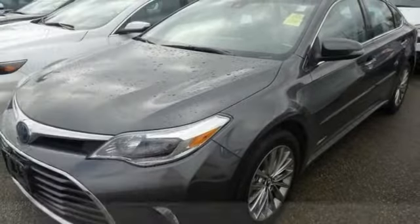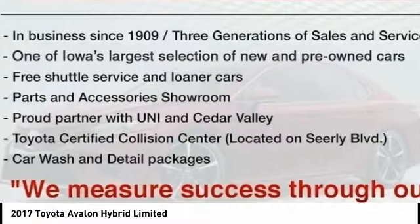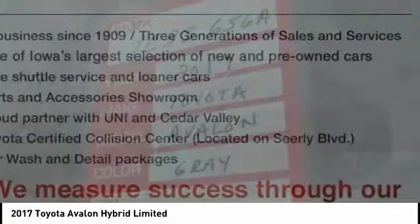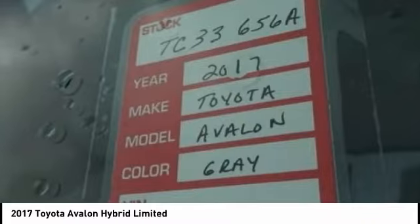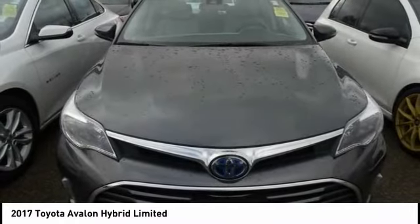You are going to love the 2017 Avalon Hybrid. The Toyota Avalon Hybrid has a dynamic exterior look, coupled with a premium interior. Of course, the Avalon Hybrid also provides you with the efficiency that you're hoping for when purchasing a hybrid vehicle.